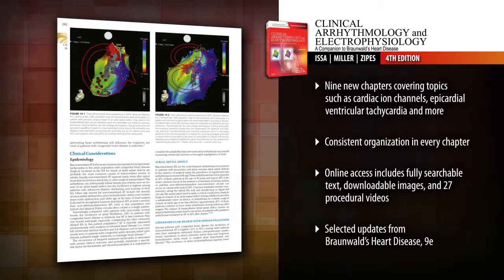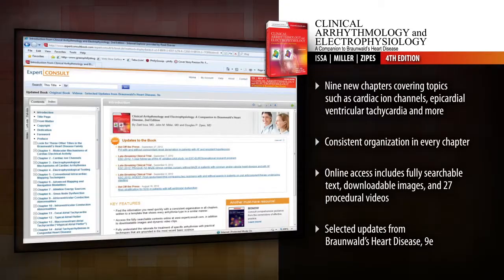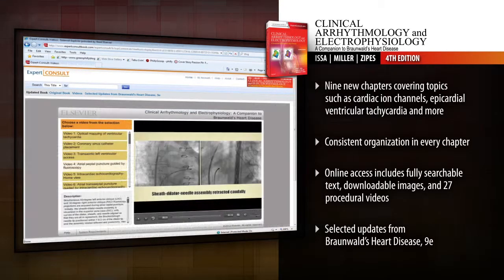Find the information you need quickly with a consistent organization that shows every arrhythmia type in a similar manner. Search the entire text, download images, and view videos of 27 key techniques online at Expert Consult.